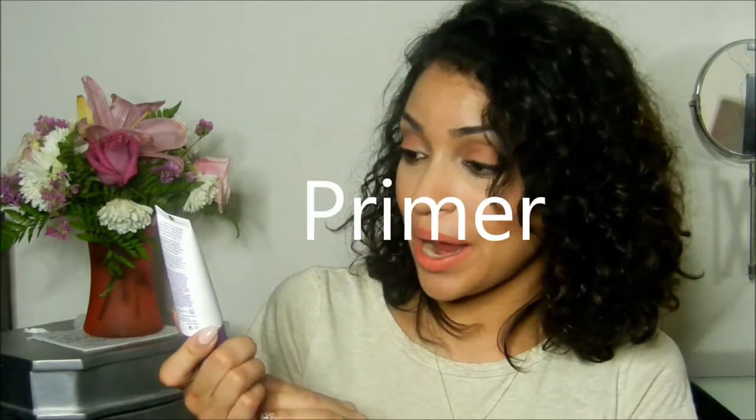Today's video is on the Rimmel London Stay Matte Primer, in shade 003. I don't think it comes in any other shade. In case you're not familiar, this is a primer that's supposed to keep you matte for up to eight hours. I'm going to read the back so we get a clear understanding of exactly what it's supposed to do before I give a brief background on why I bought this.